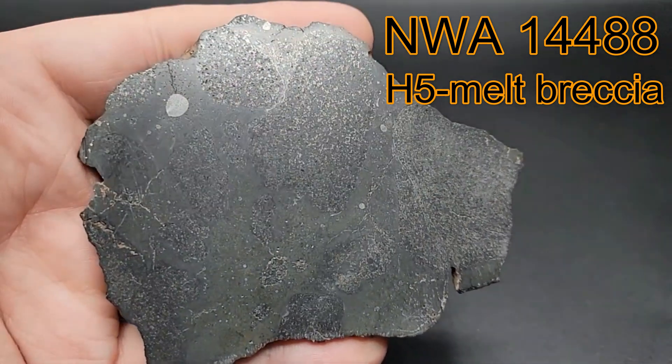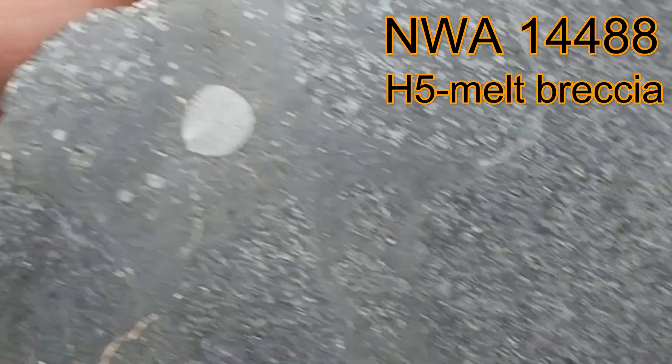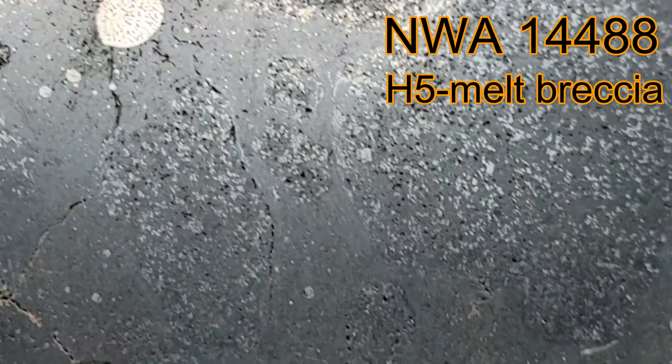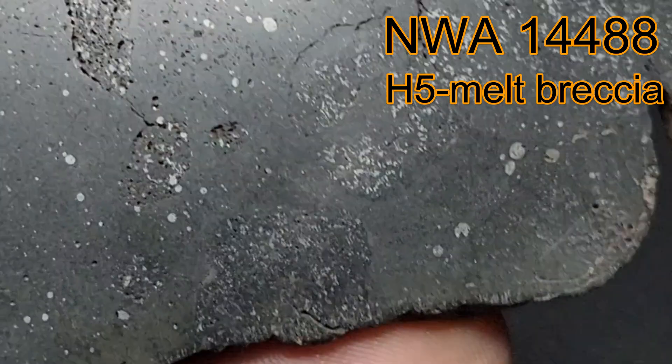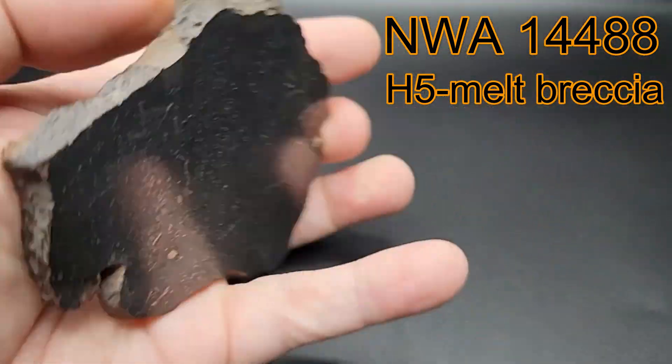NWA 14488 also shows signs of rapid cooling, known as quelching. This is evident by the vesicular texture — the holes that are seen here — and the separation cracks that are caused by the differences in cooling temperatures within the meteorite itself.